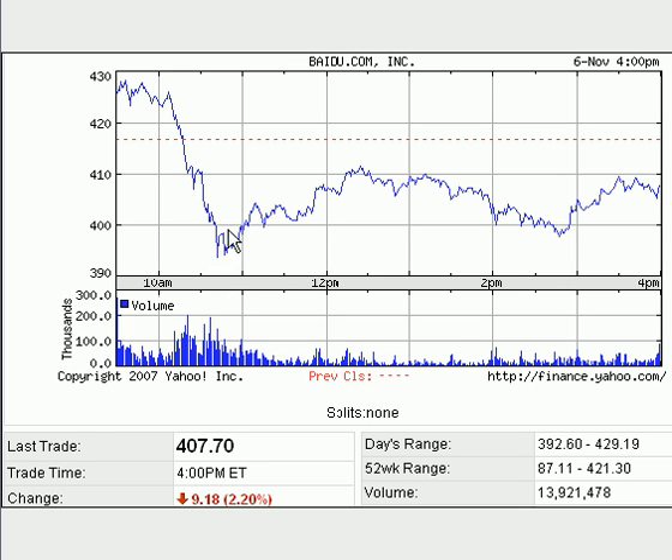Baidu regained its footing, consolidated, moved up, rallied, sold off back down, and then rallied back into the close, ending down only $9 — which is part of the reason the NASDAQ was able to regain footing. What we're looking for going forward: should Baidu continue to sell off and Google, Apple, and Research in Motion start to sell off, that's what I worry about in the NASDAQ. If you see that start to happen, watch out on the downside.